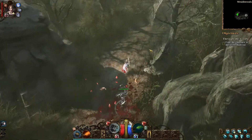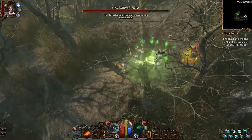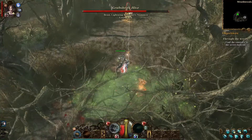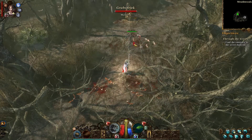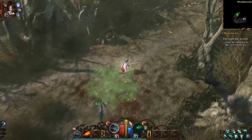Hello everybody, Ichi here bringing you another Van Helsing 3 video, this time with a solution to the ink gate puzzle in the northern part of the Raidwoods. That's the second time you go to the Raidwoods after you visit the gnome village. In the northern part there is a puzzle for closing the ink gate, which we're coming up to right now.